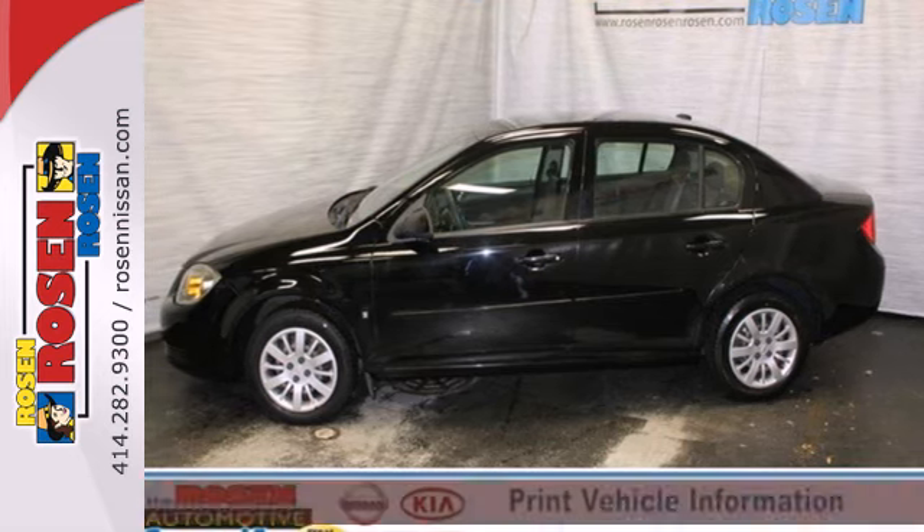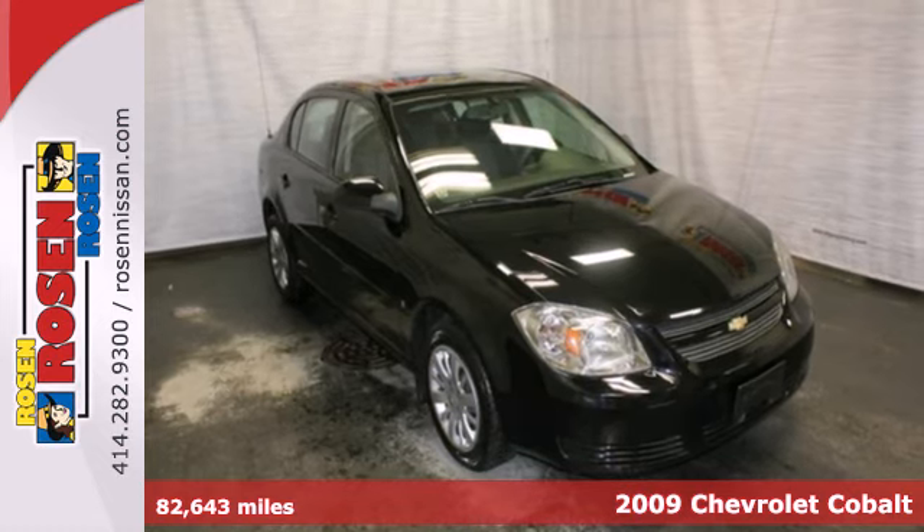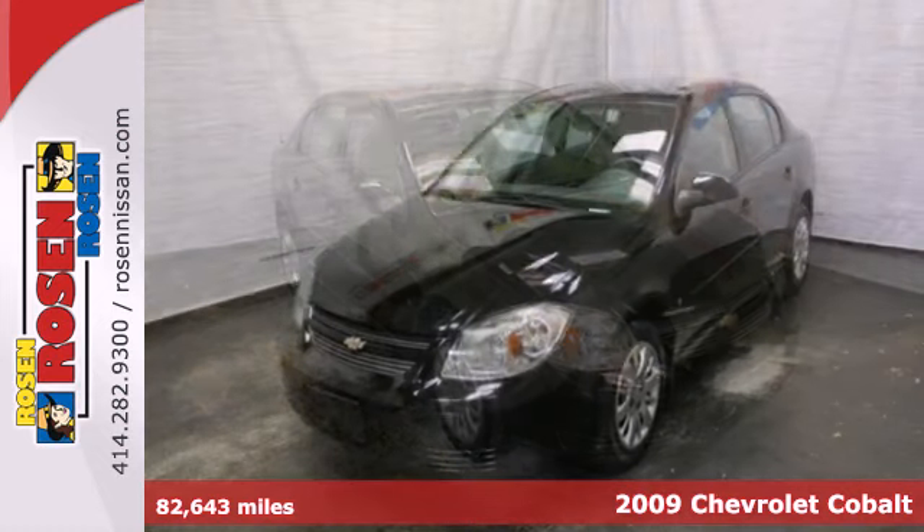Fuel efficiency, performance and style — all in one nice neat little package. It's a 2009 Chevrolet Cobalt.